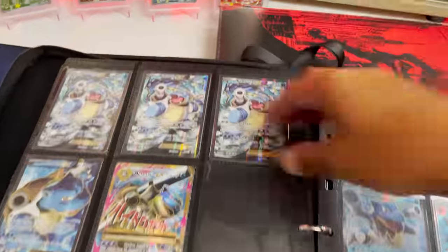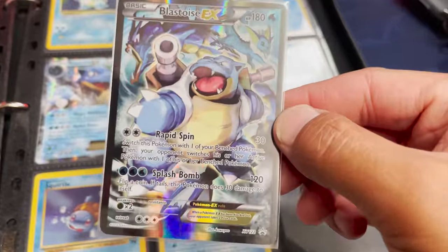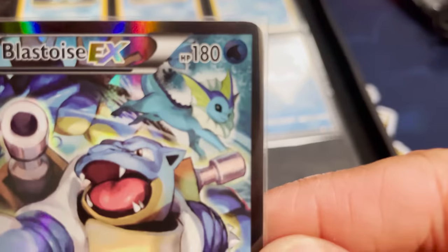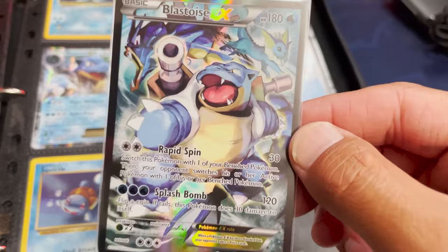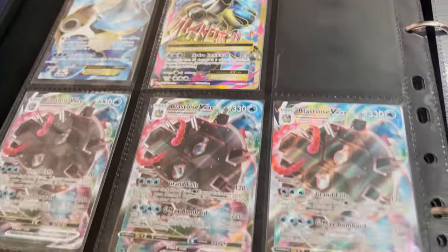We got the Blastoise promos — we got three of them up here, look at that. These are the XY promos. Vaporeon back there and the Gyarados — such a dope looking card. We got three of those as well. They always come in three, it seems. More Blastoise.